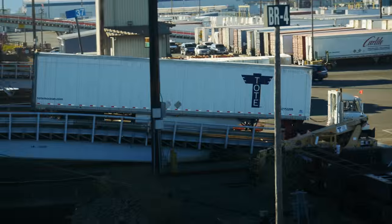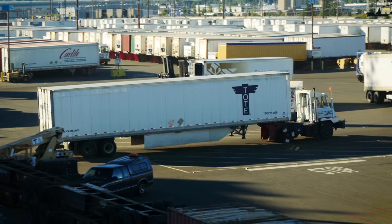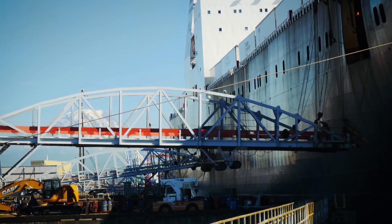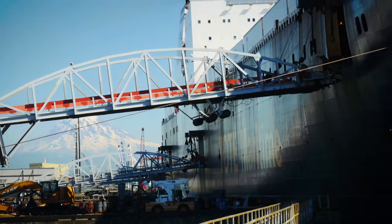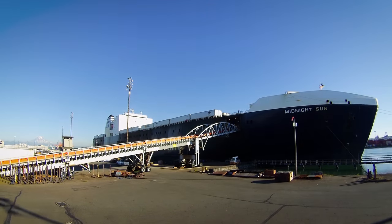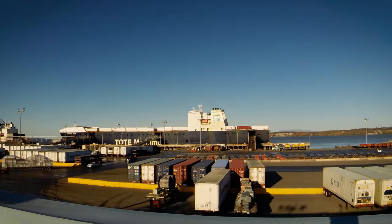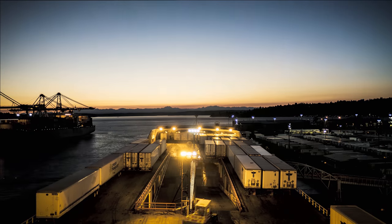The roll-on, roll-off operation is an extremely efficient container loading process. Thirteen ramps connecting the equivalent of six football fields of cargo space make the loading and unloading fast and seamless. The result? An eight-hour port turnaround and the most reliable service in the trade.